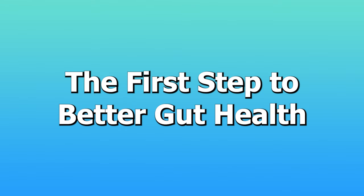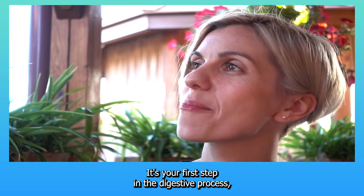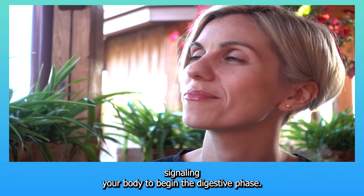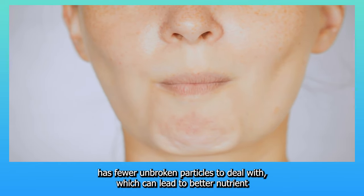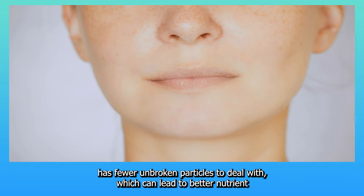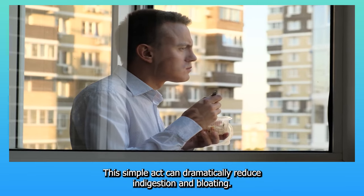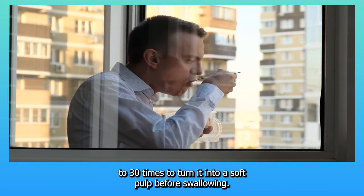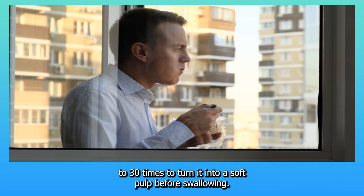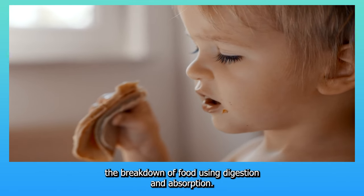4. Chewing — the first step to better gut health. Chewing is not merely a mechanical process; it's your first step in the digestive process, signaling your body to begin the digestive phase. By thoroughly chewing your food, you ensure that your gut has fewer unbroken particles to deal with, leading to better nutrient absorption and less bacterial fermentation in the colon. Aim to chew each bite 20–30 times to turn it into a soft pulp before swallowing. Proper chewing enhances saliva production, which begins the breakdown of food, easing digestion and absorption.